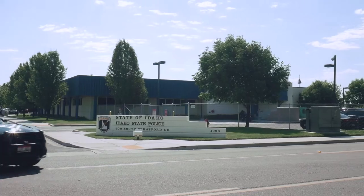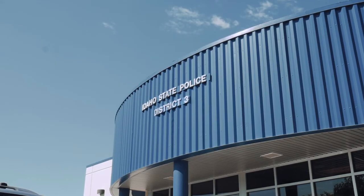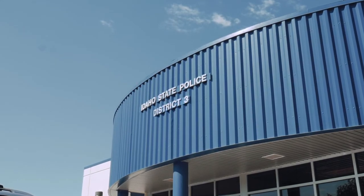If we can provide ways to make sure that we're getting good applicants through our process and this enhances that, then we need to seriously look at doing that. Idaho State Police started using iDetect in 2016. We currently use it for applicant testing — for commissioned troopers and also non-commissioned employees as well.